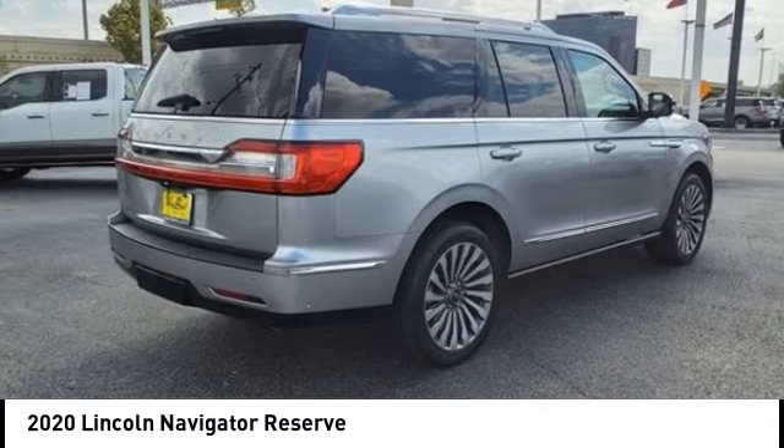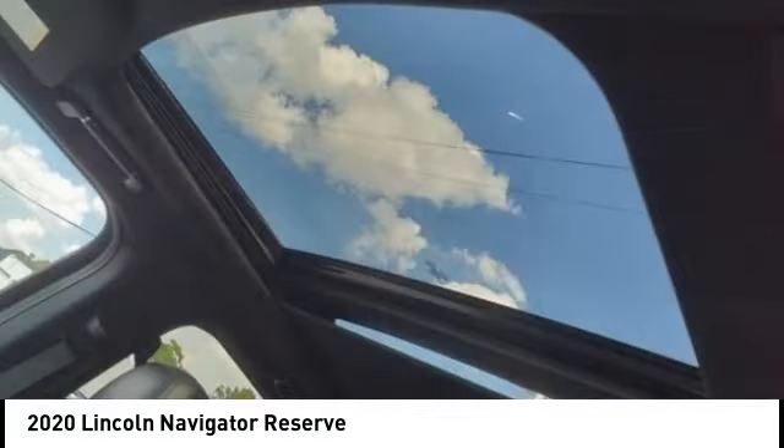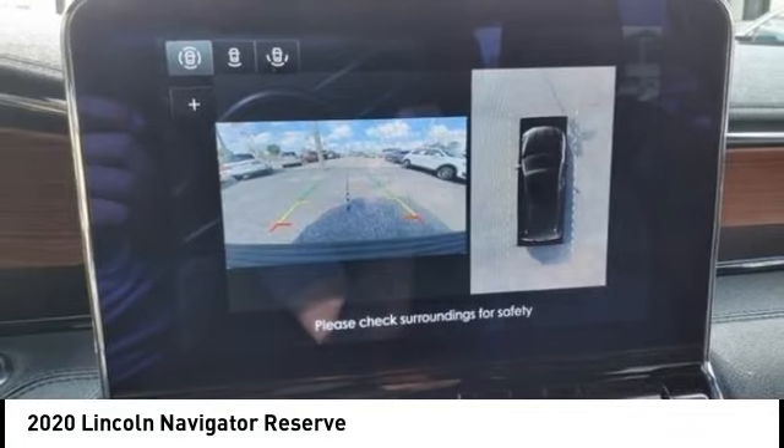Make a great choice today with the 2020 Lincoln Navigator. The Lincoln Navigator offers over 100 cubic feet of cargo space, three rows of seating for up to eight passengers, and best-in-class legroom.